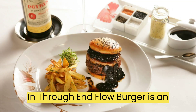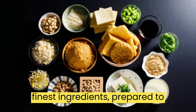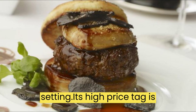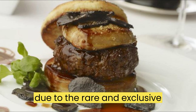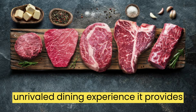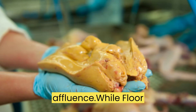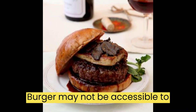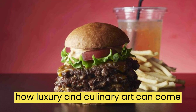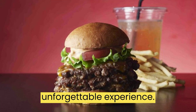In the end, Fleur Burger is an expensive burger that is made with the finest ingredients, prepared to perfection, and served in a luxurious setting. Its high price tag is due to the rare and exclusive ingredients used in its preparation, the unrivaled dining experience it provides, and its status as a symbol of luxury and affluence. While Fleur Burger may not be accessible to everyone, it is an excellent example of how luxury and culinary art can come together to create a unique and unforgettable experience.